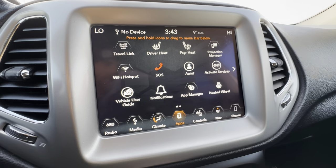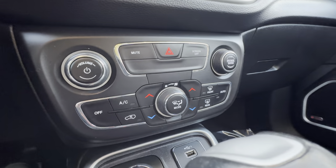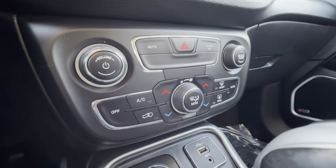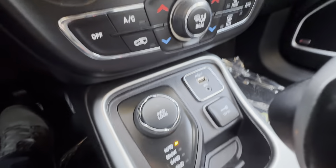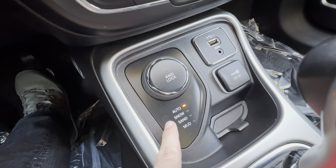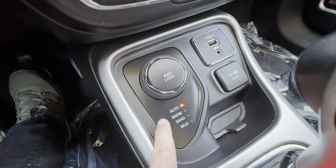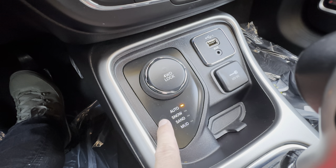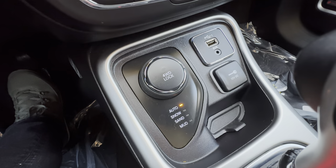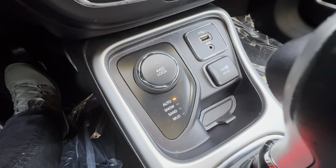Most controls are still available via physical buttons on the dash, so you don't have to go through the touchscreen. Looking down, we have a terrain select control — right now it's on Auto, but you can select Snow, Sand, or Mud, which changes how the four-wheel drive system operates. There's also a 4WD Lock option. Jeep's four-wheel drive system is legendary and you can frankly just leave it in Auto for a very capable system.